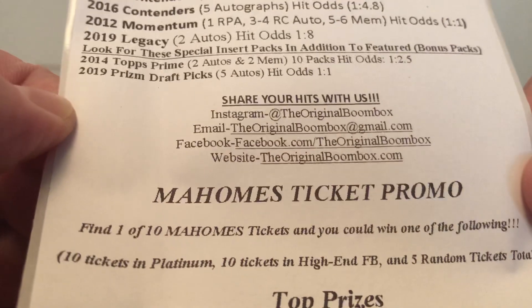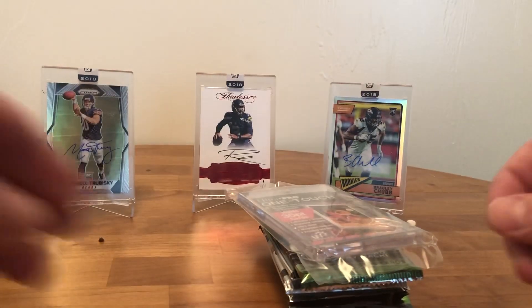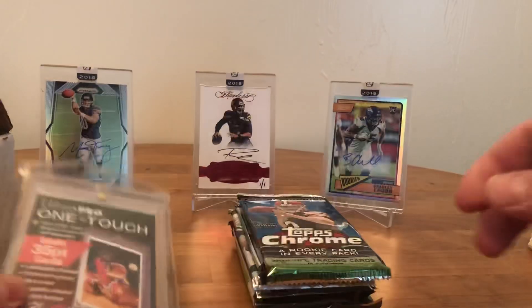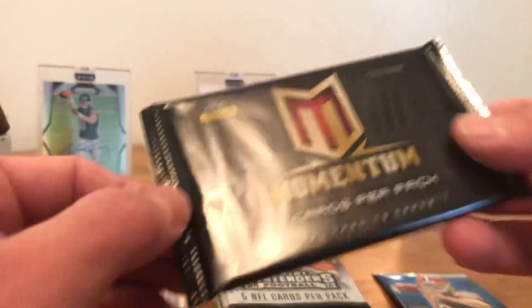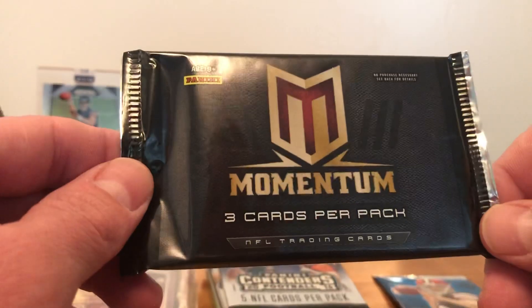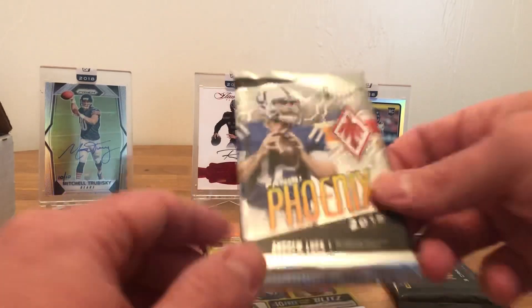My home's ticket promo — check it out. All right, without further ado let's check out what we got. Got the one-touch 35-point holder. We got ourselves a 2014 Topps Chrome — Momentum, which I've had really good success with, lots of autographs in this stuff guys. Good stuff, might hold that one.